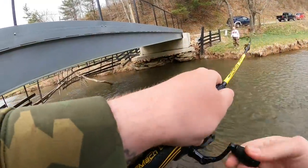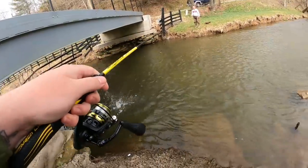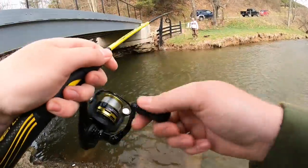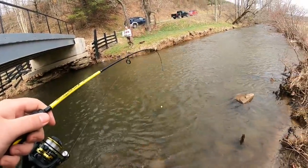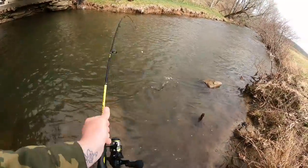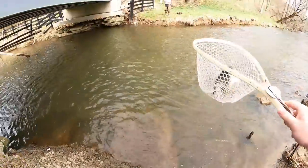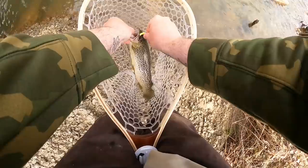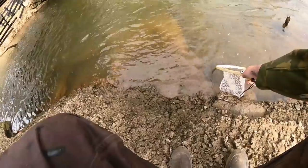There he is — a brown trout on the old yellow pinch crawler. Gorgeous first fish. Not even hooked in the mouth — hooked on top of the head of all places. Gorgeous little fish right there. Let's just let her go.